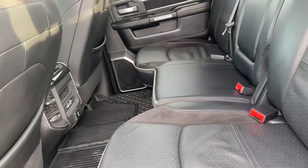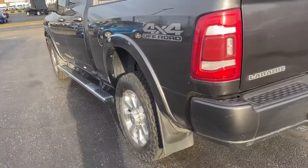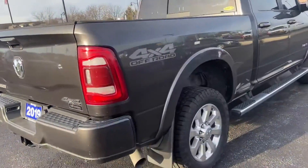Lots of seating area in the back, spray-in bed liner, prep kit for fifth wheel and gooseneck. There are sensors at the bottom of the bumper and a big tow hitch.